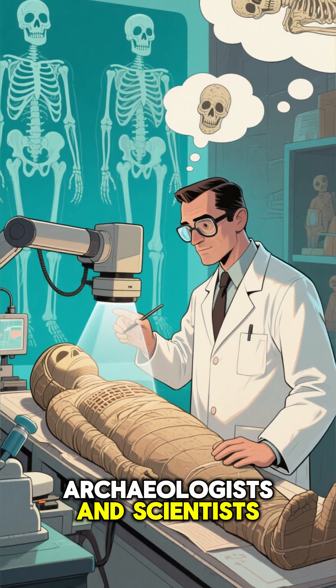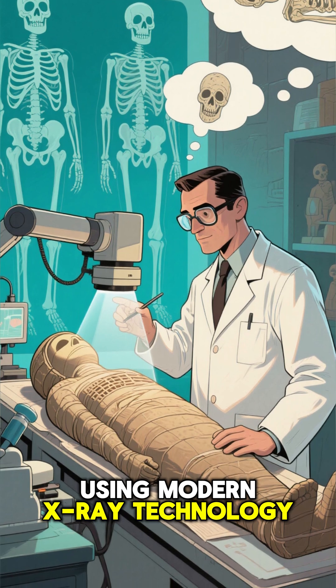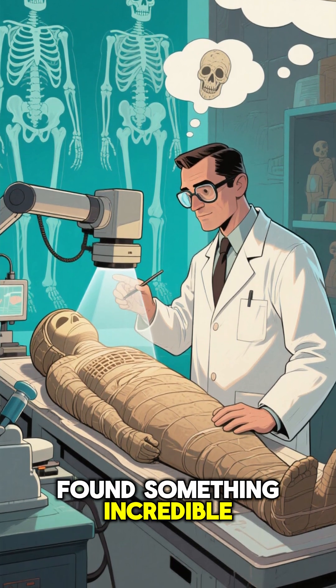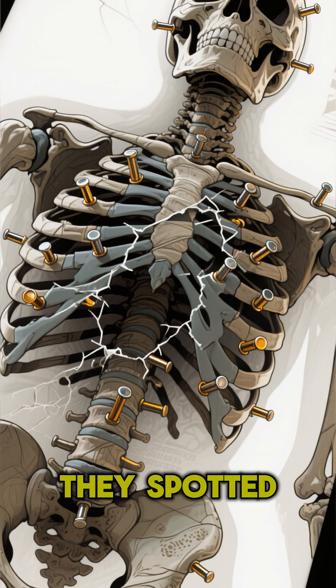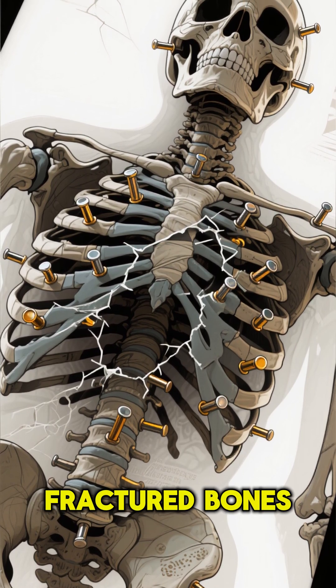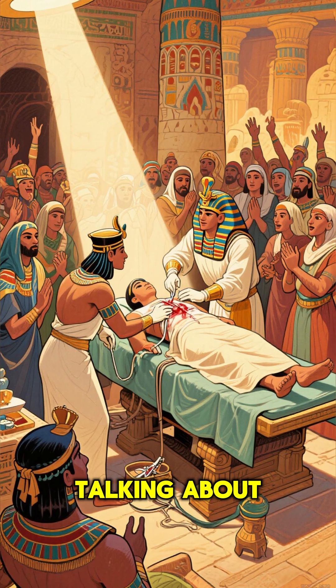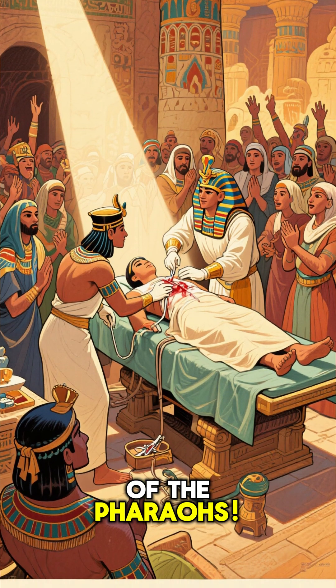Archaeologists and scientists, using modern X-ray technology to peek inside mummies without unwrapping them, found something incredible. Inside these ancient bodies, they spotted metal pins strategically placed to mend fractured bones. We're talking about orthopedic surgery from the time of the pharaohs.